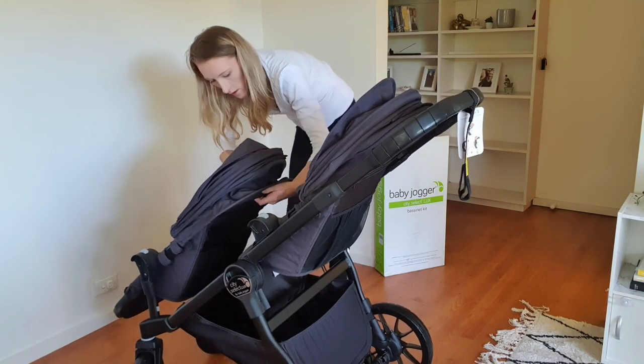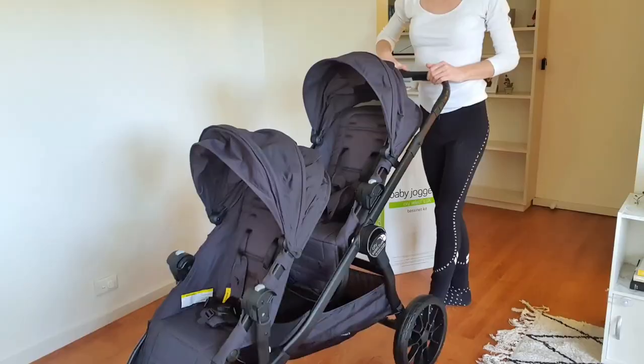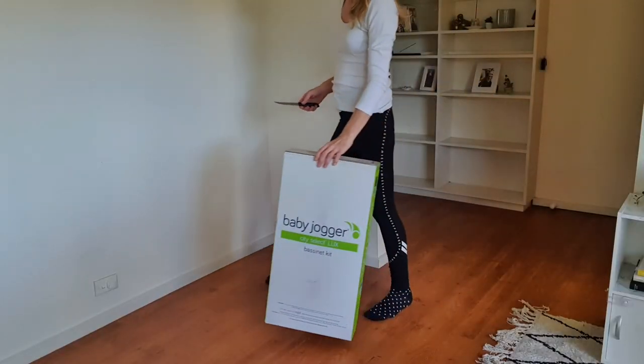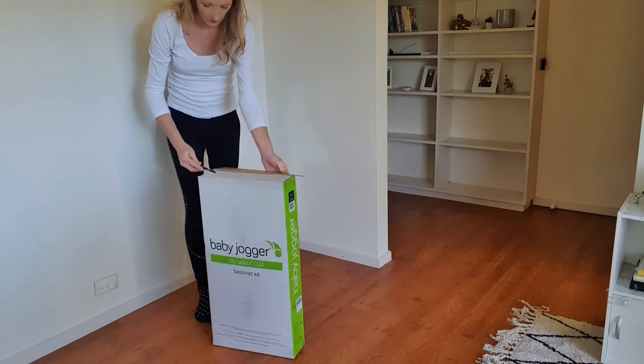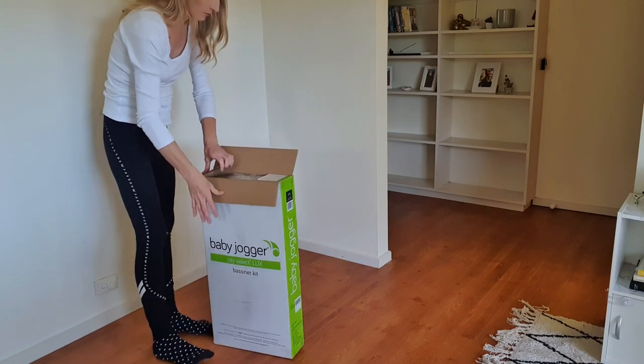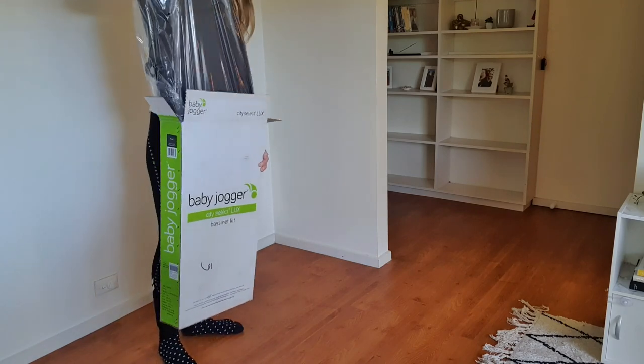The canopy is so easy to attach — it's just two Velcro parts and then a couple of clips. There are the two seats together. Now I'm going to show you the bassinet feature. The bassinet kit is an extra purchase, just so that everyone's aware, just like the second seat. But I'm actually going to show you guys how I put it together.